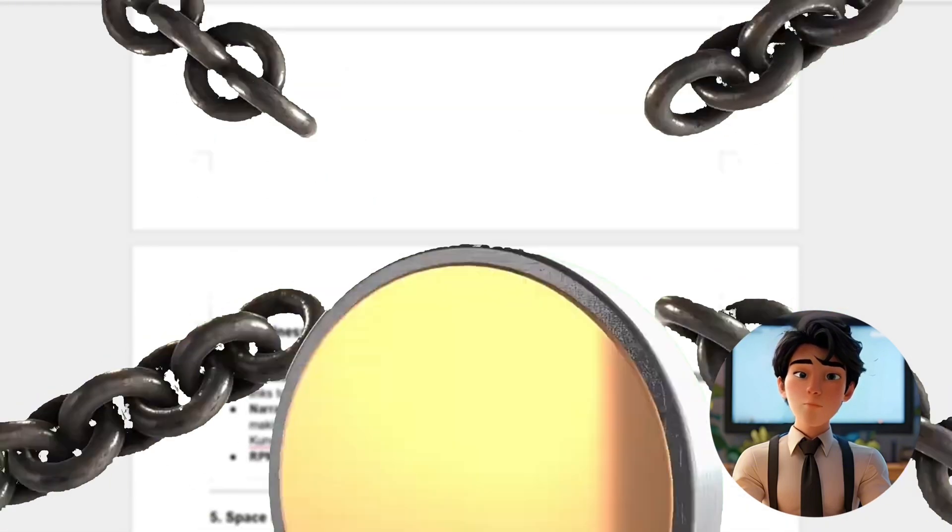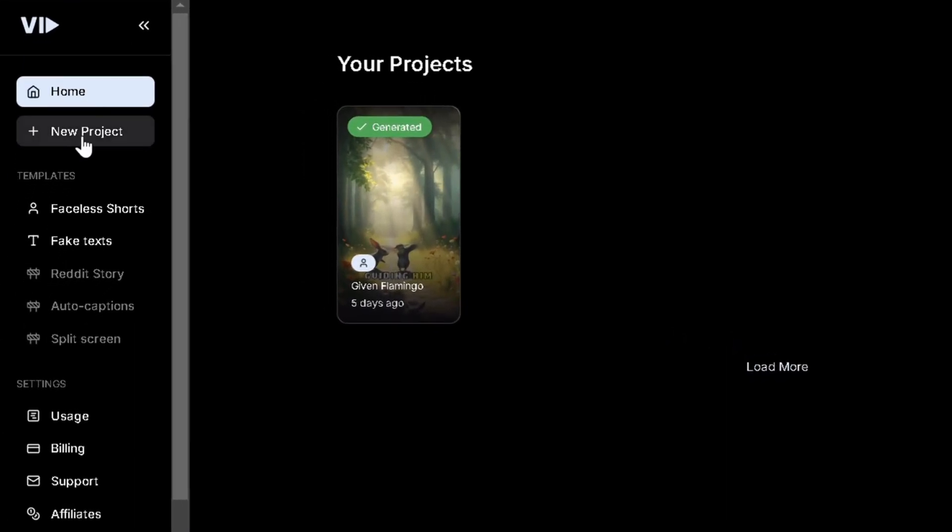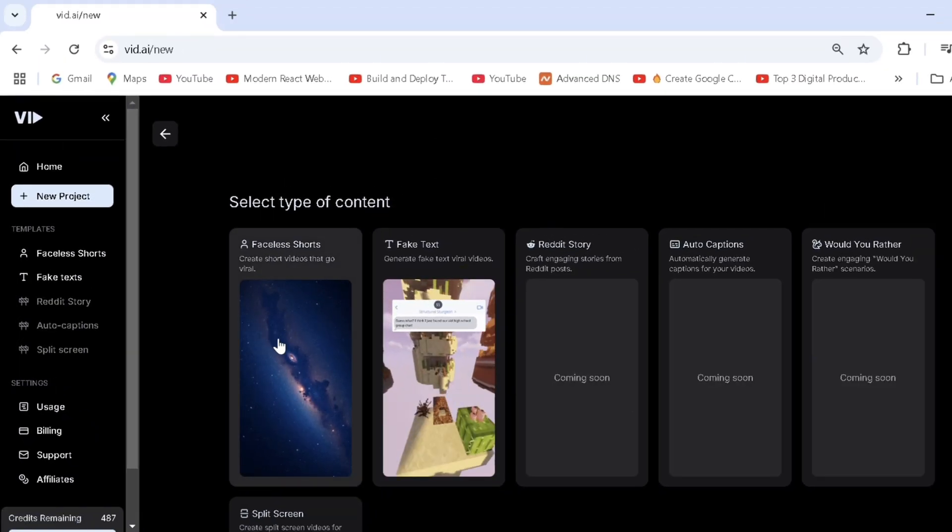Also watch till the end to get some secret unique niche ideas for free. Head over to VidAI and let's start off by clicking new project, where you can select the type of content — faceless shorts for us.